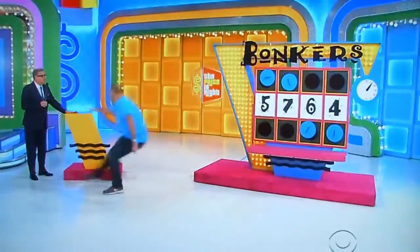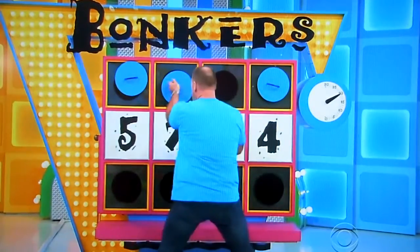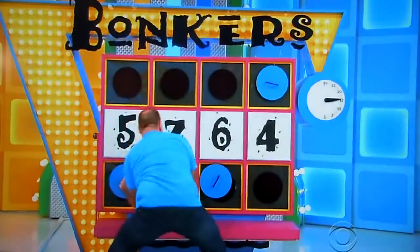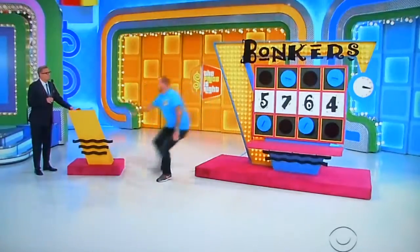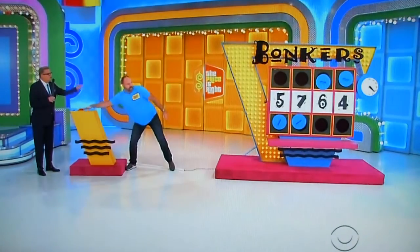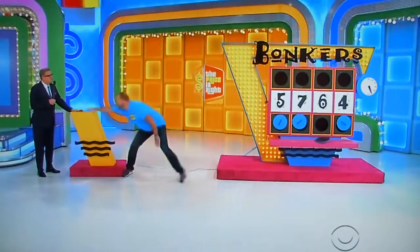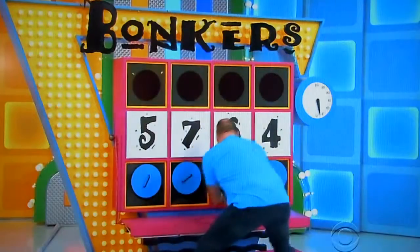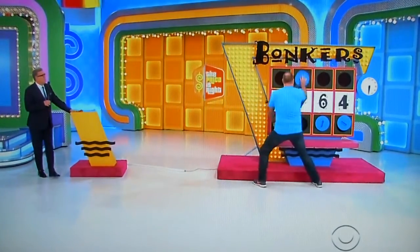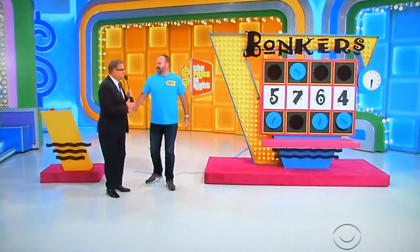Don't worry about it, leave it, keep going. No, keep going. Go, go, go — one more, one more, one more. You kept it the same way. No good, buddy. I'm so sorry — he moved the machine.